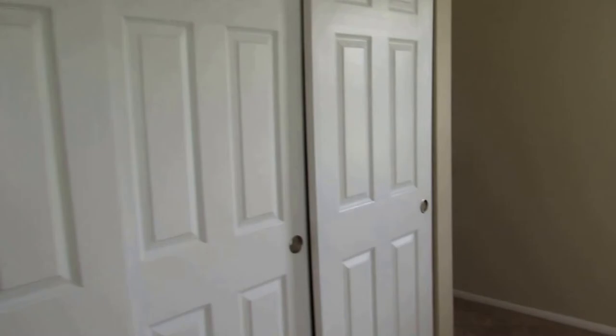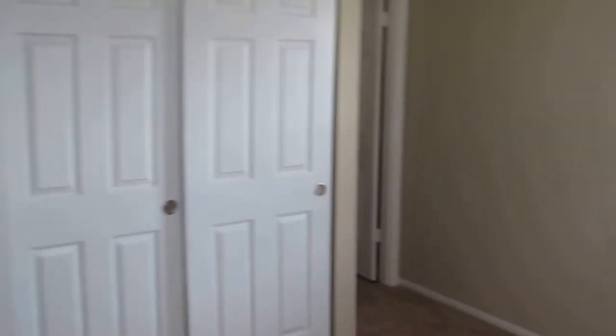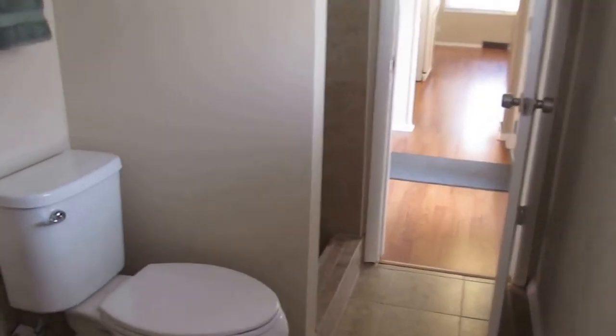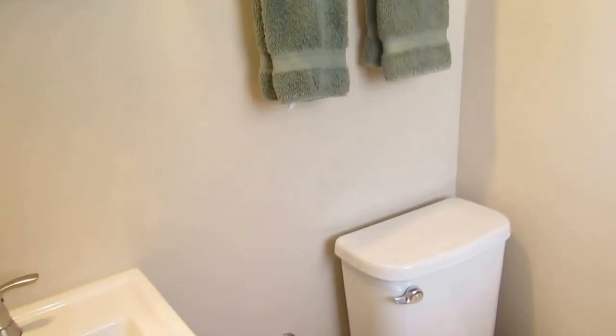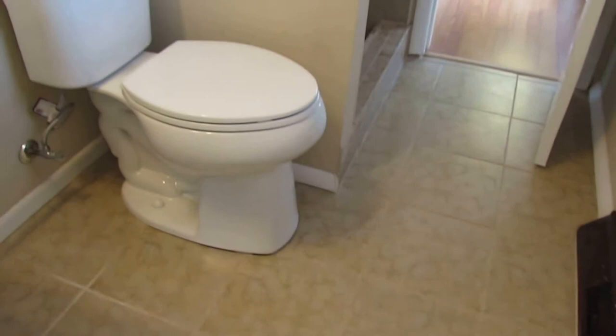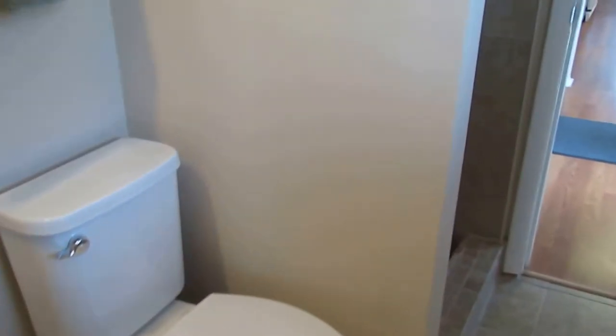Bedroom number three is on the front left of the home and has a triple sliding closet as well. It also has a walkthrough — this is where I was saying you could turn it into a master bathroom if you chose to. There's a newer pedestal sink, all ceramic tile in here as well, a new commode, a walk-in shower with mosaic tile, and all the fixtures appear to be newer.